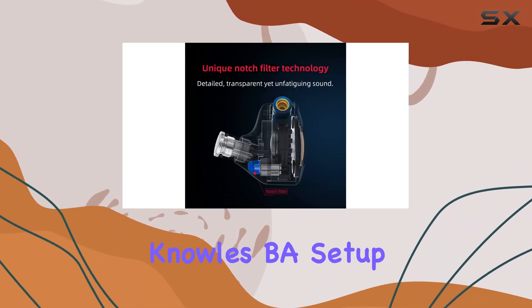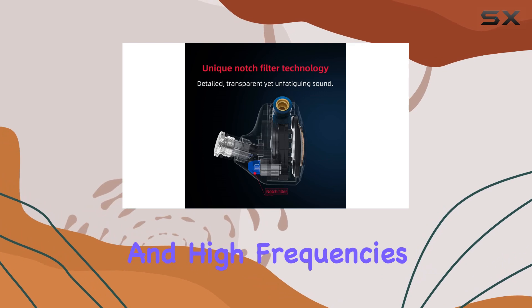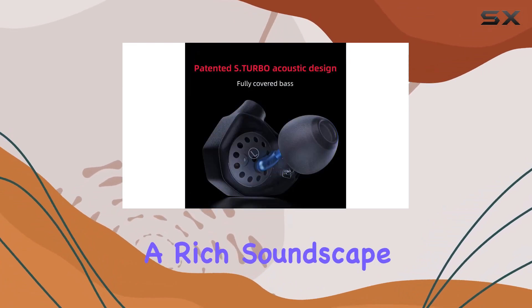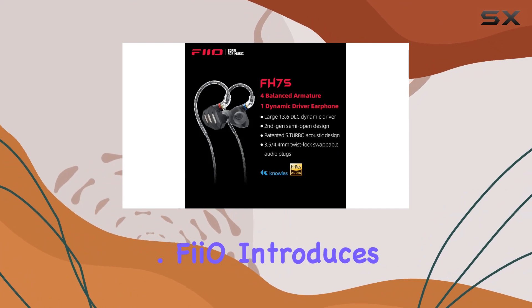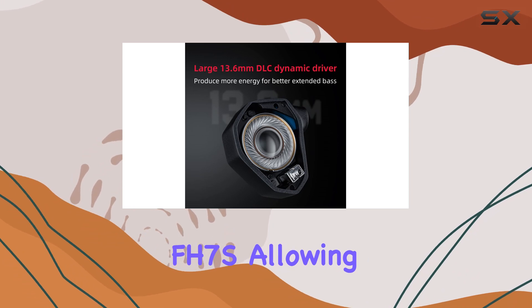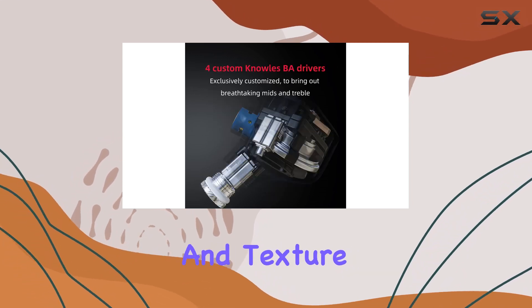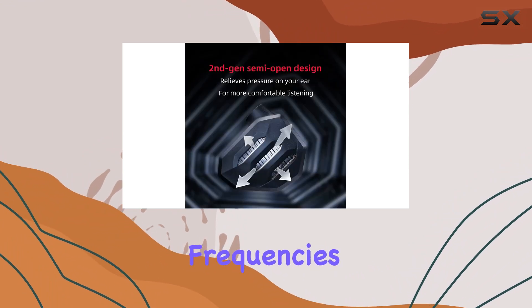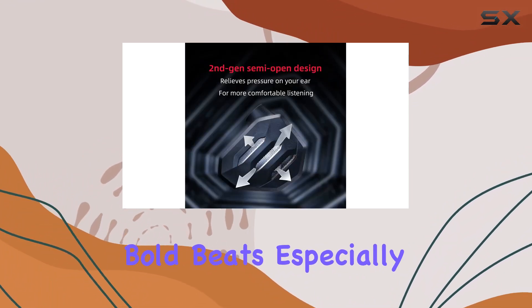The custom 4 Knowles BA setup handles mid and high frequencies with precision, capturing every musical detail and creating a rich soundscape that audiophiles will appreciate. FIO introduces the patented S.Turbo acoustic design in the FH7S, allowing for deep bass with nuance and texture. The turbine-shaped tube guides sound waves to enhance bass frequencies, resulting in thunderous and bold beats.